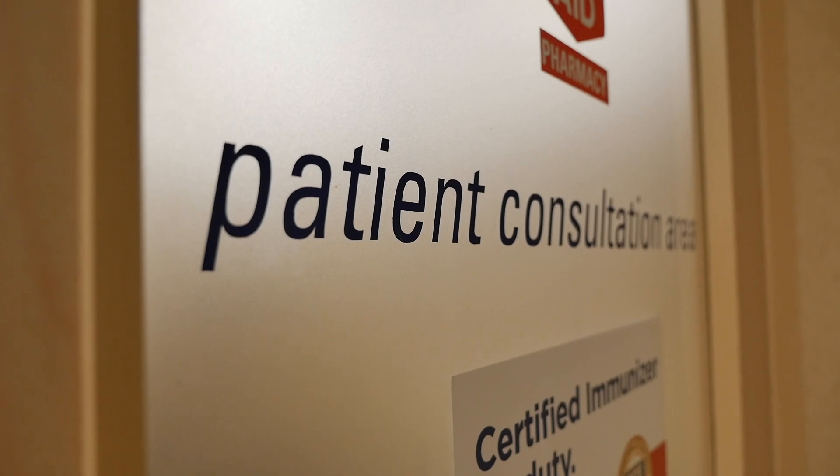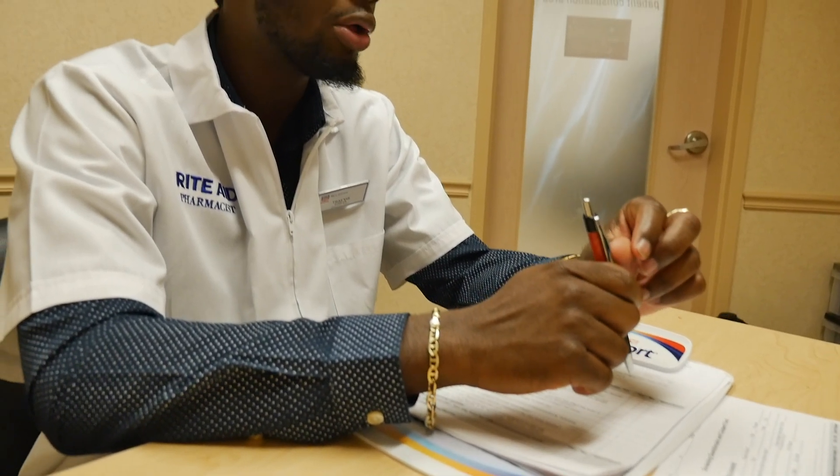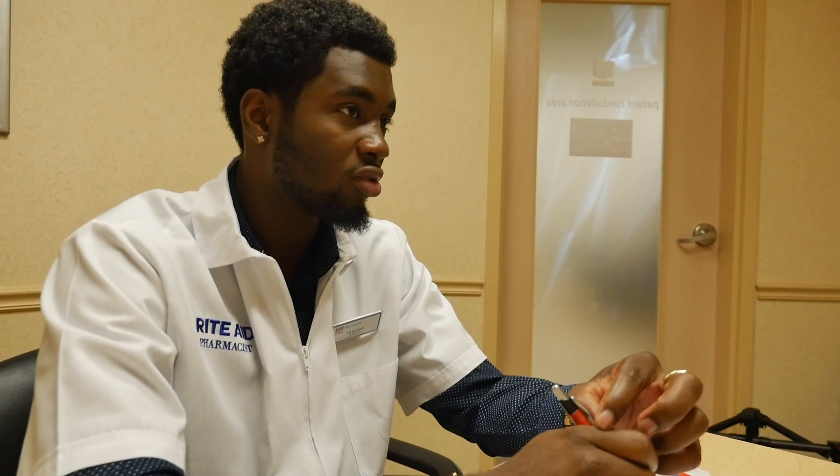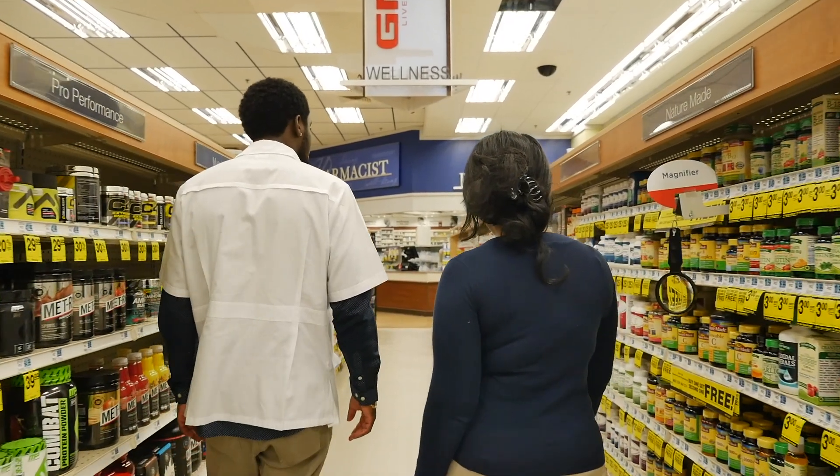While I was in the pharmacy technician program, I was able to be a part of the student organization called HOSA, which stands for Health Occupation Students of America. I was actually the president of our chapter, which was composed of all of the medical and health-related classes in our building. Being president gave me a chance to develop leadership skills — I had to lead meetings, come up with ideas, organize things, and structure things.